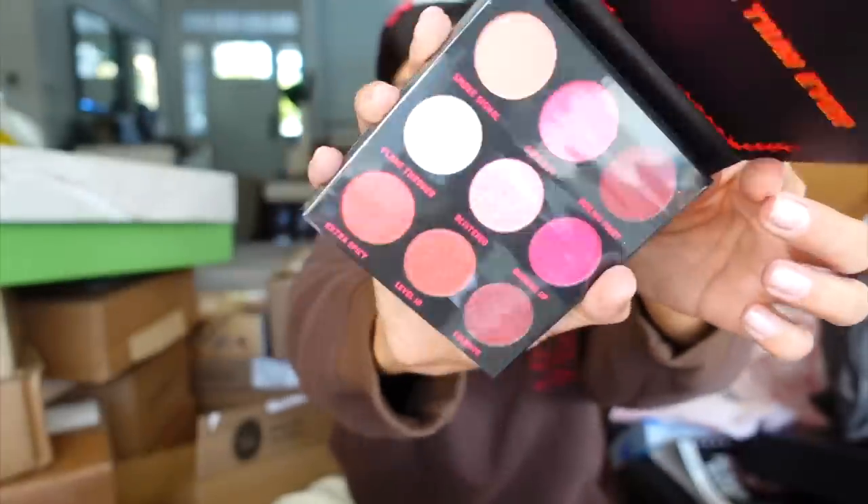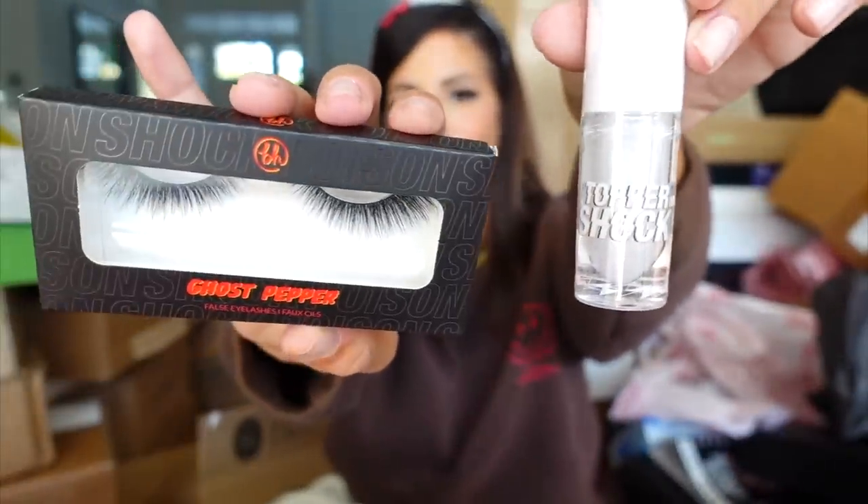This is a BH palette for the holidays. Thank you BH. They also sent over a couple other items as well.